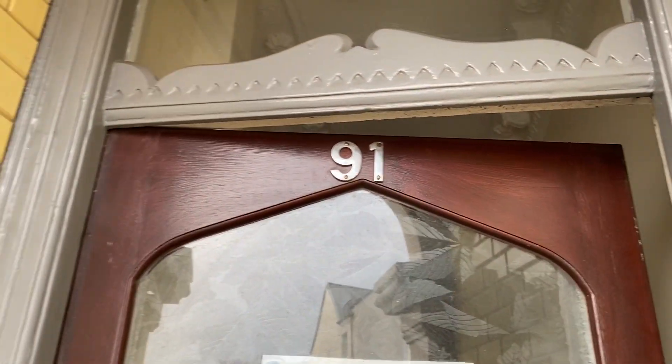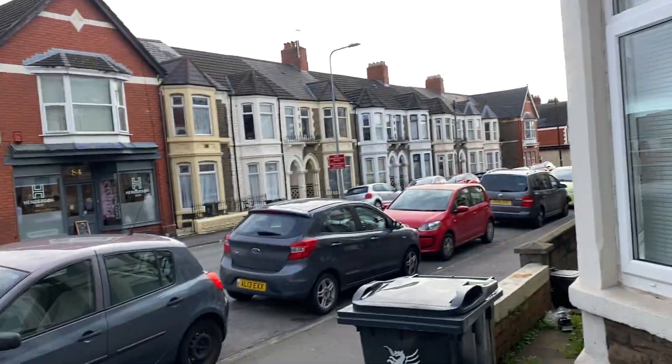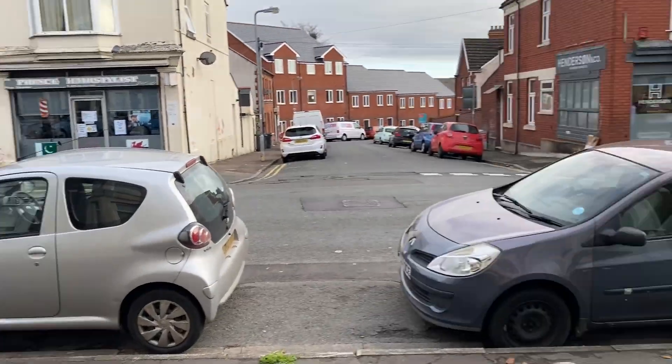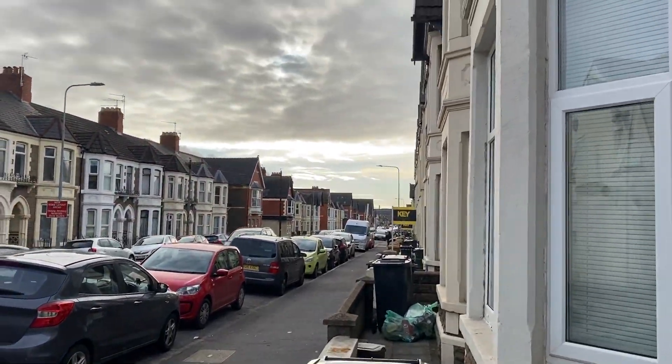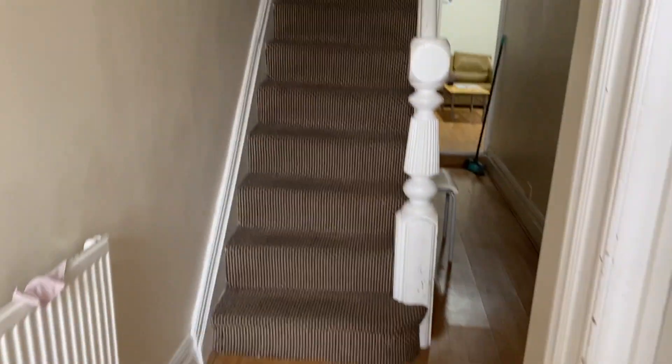Sales and Lettings Angels are delighted to offer this gorgeous property on 91 Monshomer Road, based on Monshomer Road itself just off through this road at the end there. So this is a gorgeous property and as you enter you have a spacious hallway.